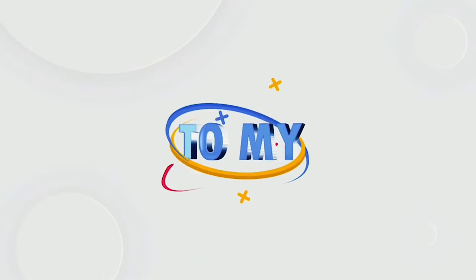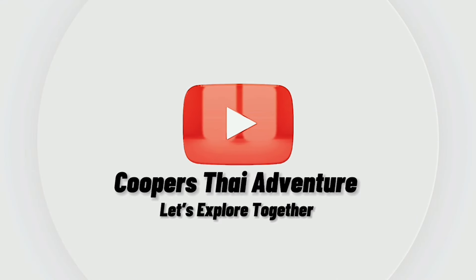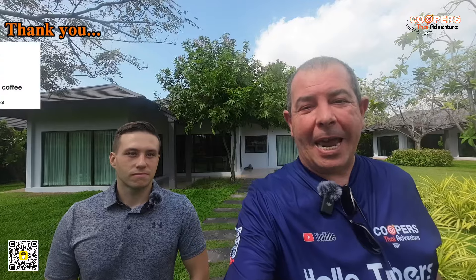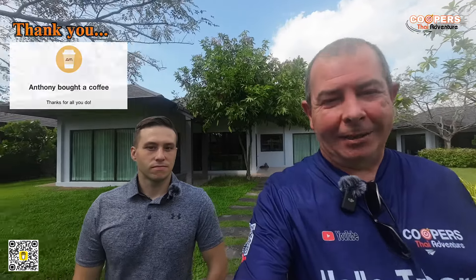Hello Tubers! Good morning, good afternoon, good evening wherever you are and thank you for watching Cooper's Tide Venture. Welcome back — we are back again with Mr. Sean, and we've got a couple more brand new pool villas to show you. Today we're going to be showing you the demo homes on this project. Take it away, Sean.